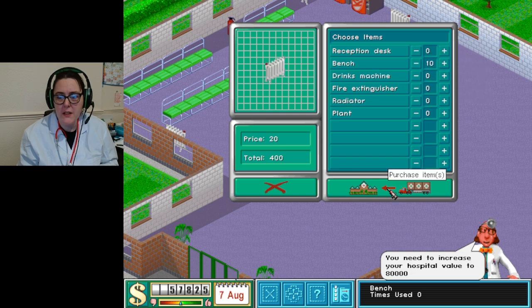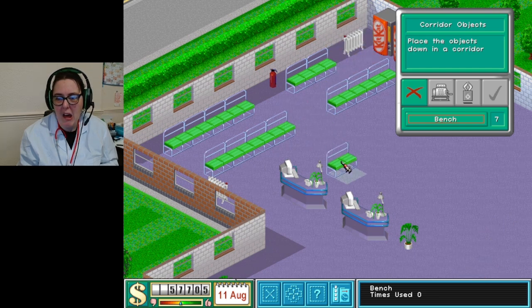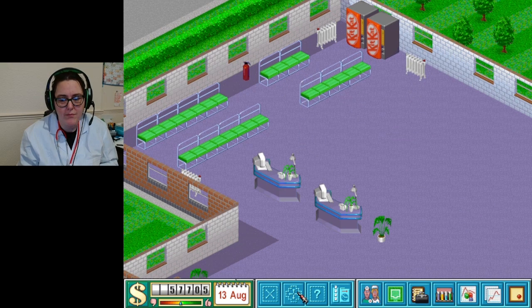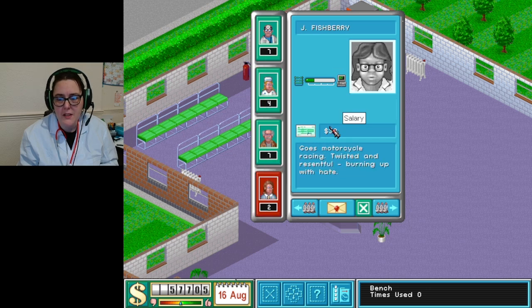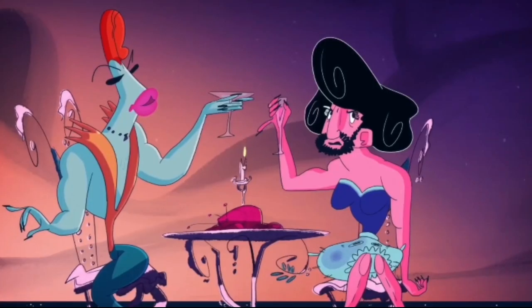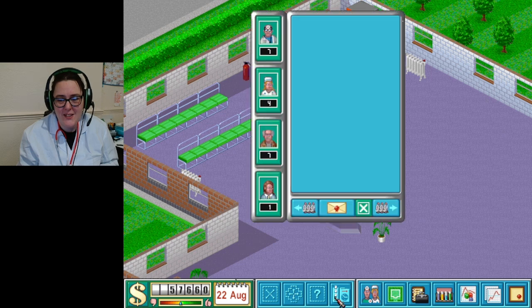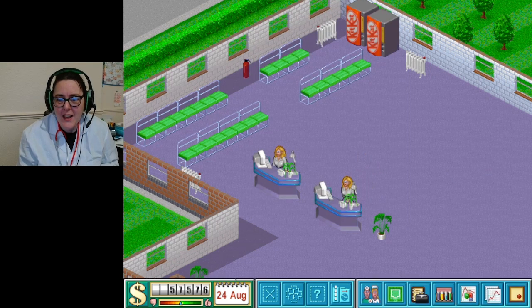Let's start getting the doctors and receptionists - getting the staff in as well. We've got seven, so we'll leave the other seven to the other building. Let's look at the staff. Oh - twisted and resentful, burning up with hate! You're very fishy, Miss Fishberry. We have to take them because there are only two receptionists available, and they're both very fishy.